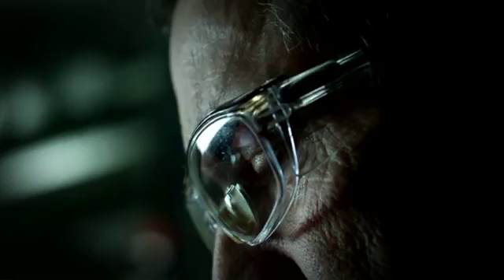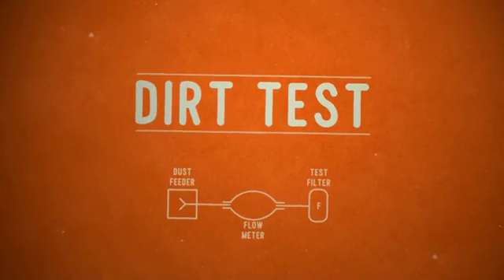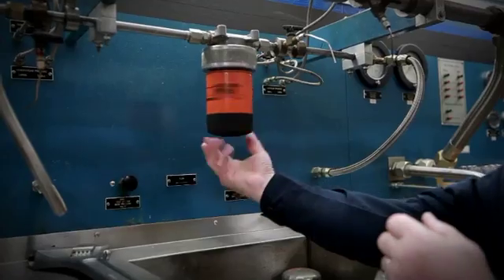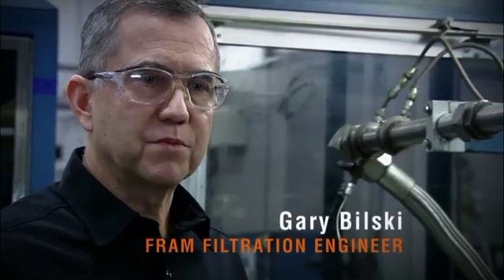Welcome to the FRAM Proving Grounds, where engineers push filters to the extreme to make sure failure isn't a part of your engine's life. In the Dirt Test, we simulate dirt and debris in the engine and find out how much of that dirt the FRAM filter can trap. It really simulates what's going on in your oil loop system in the engine.